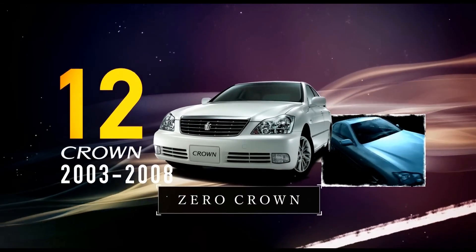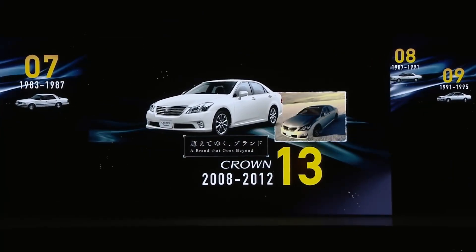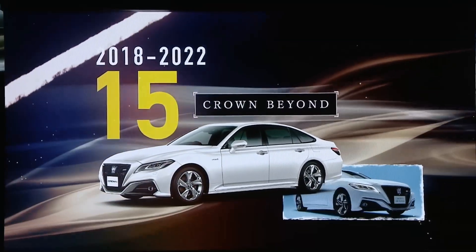You may ask, why not the Lexus Crown? Well, the Crown has a long heritage and a long-standing name that is upscale for Toyota. So offering it as a Toyota model is not a bad thing.